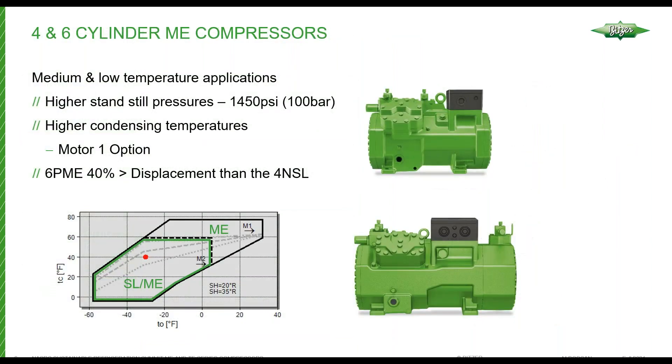The ME series highlights: the ME series is a high standstill pressure compressor. Both on the suction and the discharge side, they can withstand 100 bar or 1,450 PSI. This eliminates the requirement for having additional standby equipment in case of power outages or something that could allow the pressure to increase in the system. These compressors can handle much higher pressures than our standard SL compressors.